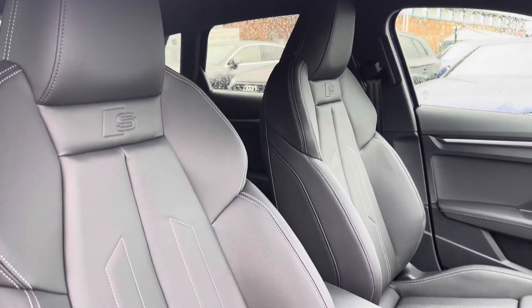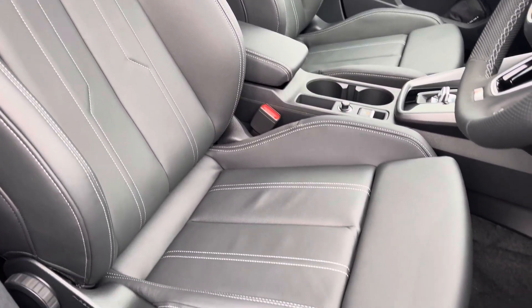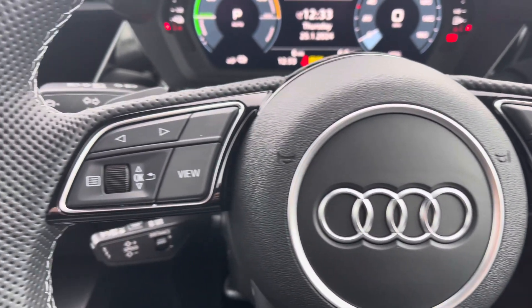The front seats are a sport style with the S line logo and they offer plenty of adjustment so you'll have no problem finding your correct driving position whilst maintaining great posture. Controls throughout the steering wheel are used for media and communication, and to the left you've got controls to help you navigate through the Audi Virtual Cockpit.